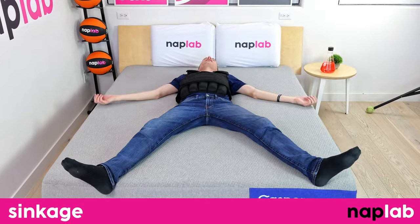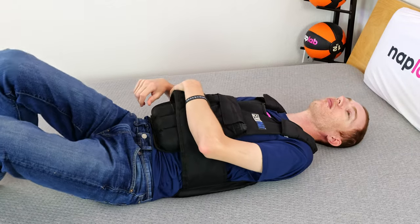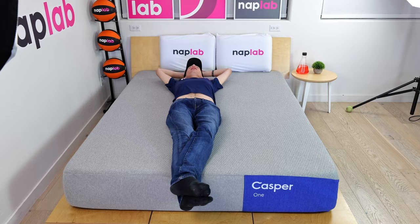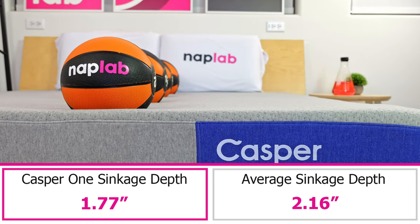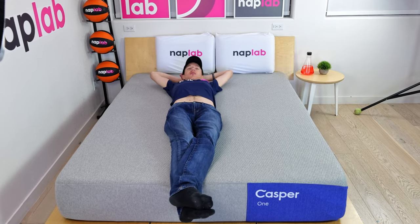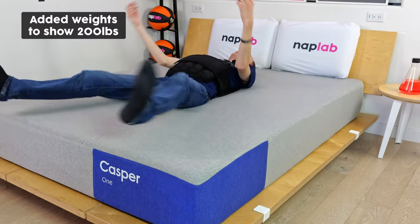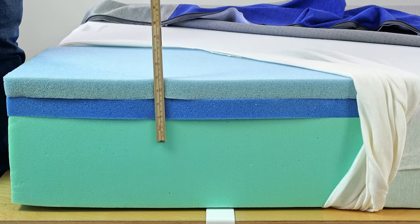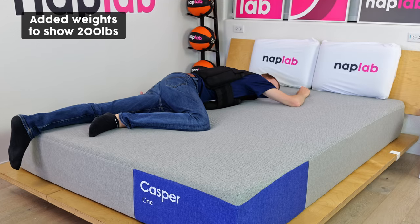For the sinkage test, we lie on the mattress and use a 12-pound medicine ball to test pressure point sinkage. Deeper sinkage can cause sleepers to feel overly enveloped by the material layers, while less sinkage can make you feel like you're sleeping more on top of the mattress. In our pressure point test, we measured a sinkage depth of 1.77 inches — 0.39 inches less than the average of 2.16 inches — considered a minimal level of sinkage. The mattress creates more of a floating feel, with very little body contour and very little hug. For many sleepers, I expect this feel coupled with the limited 3-inch comfort layer is going to create pressure relief issues. I'm just not blown away with the sinkage and comfort dynamic on the Casper 1.